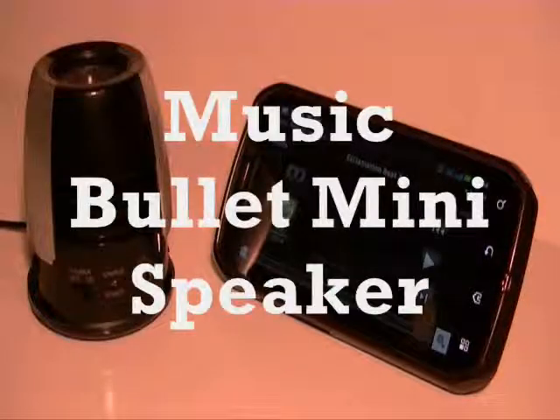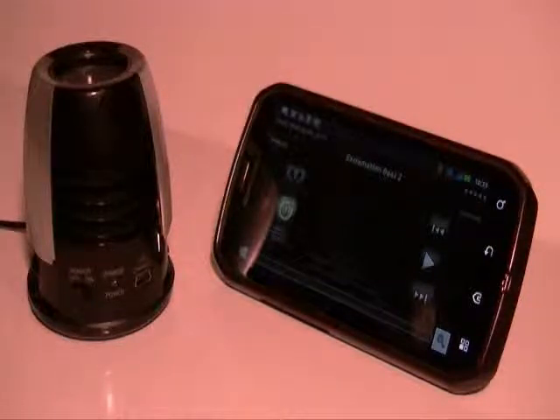I just got the Music Bullet portable speaker. It works with any device like phones and iPods. The cost is around $15 to $20. I've been using it with my cell phones to listen to music, watch YouTube and Netflix videos, and I used it as a speakerphone too.